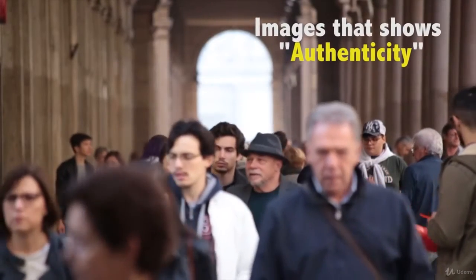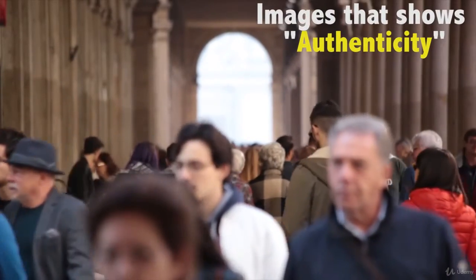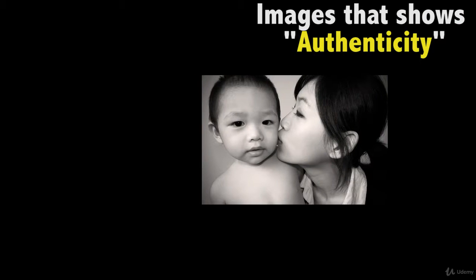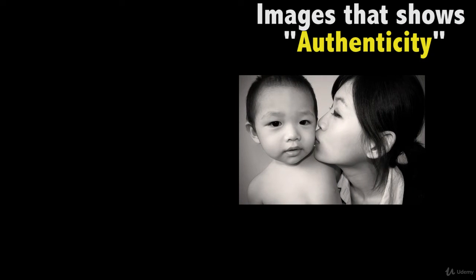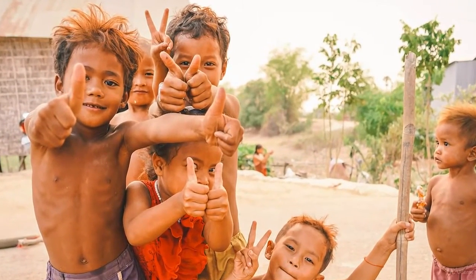Images that show authenticity. Perfectly posed images of beautiful models are popular, but buyers tell stock agency sites every day that they also want authenticity. Images of authenticity need to be inspirational, professional, and high quality. But people and activities should look natural, relaxed, and real.